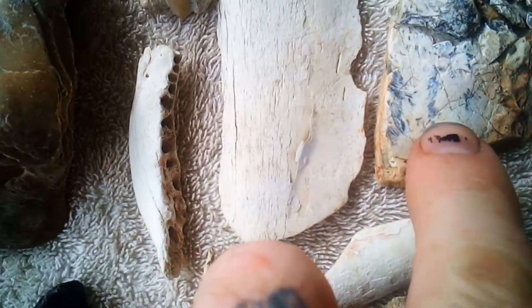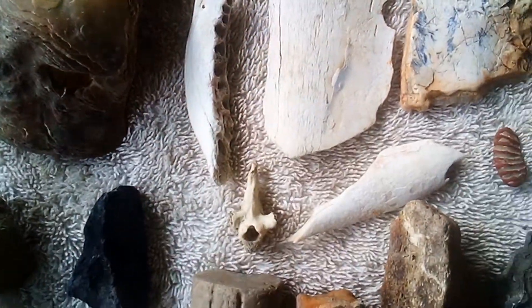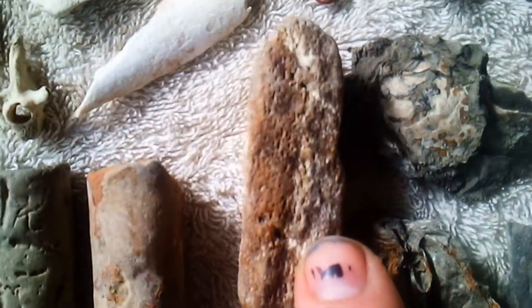And look right there — mammoth. Part of a tooth — no, I think that's a coprolite. Tube worms, more dinosaur dung and tube worms. And what's that? Look at that structure in there.